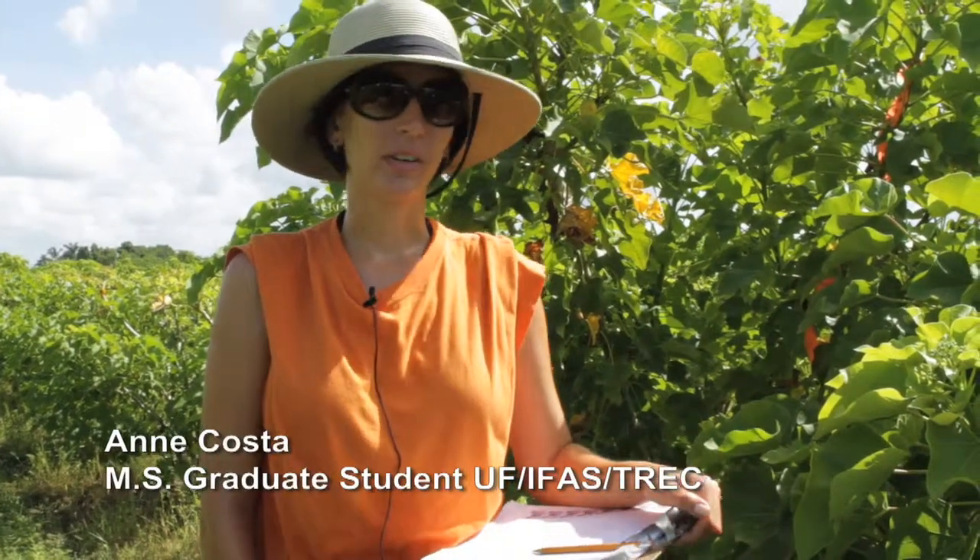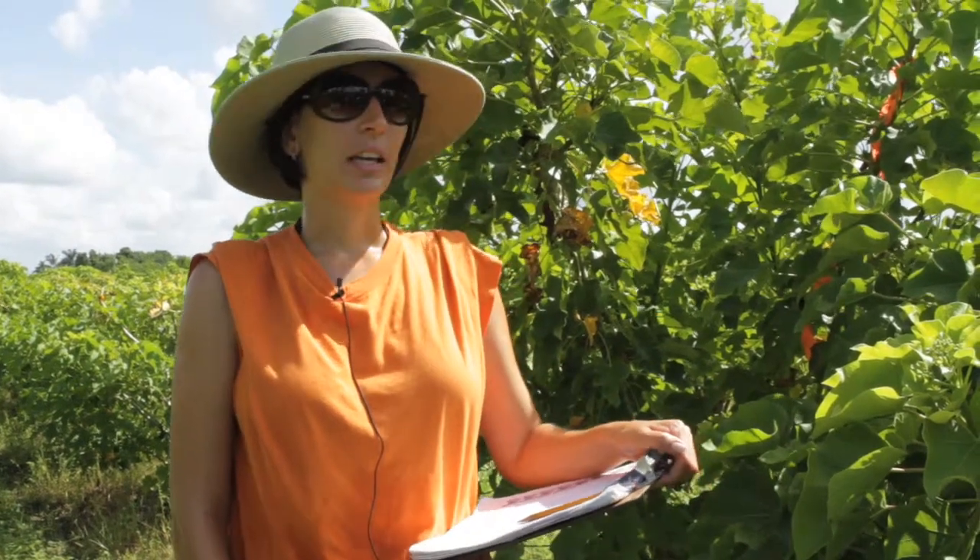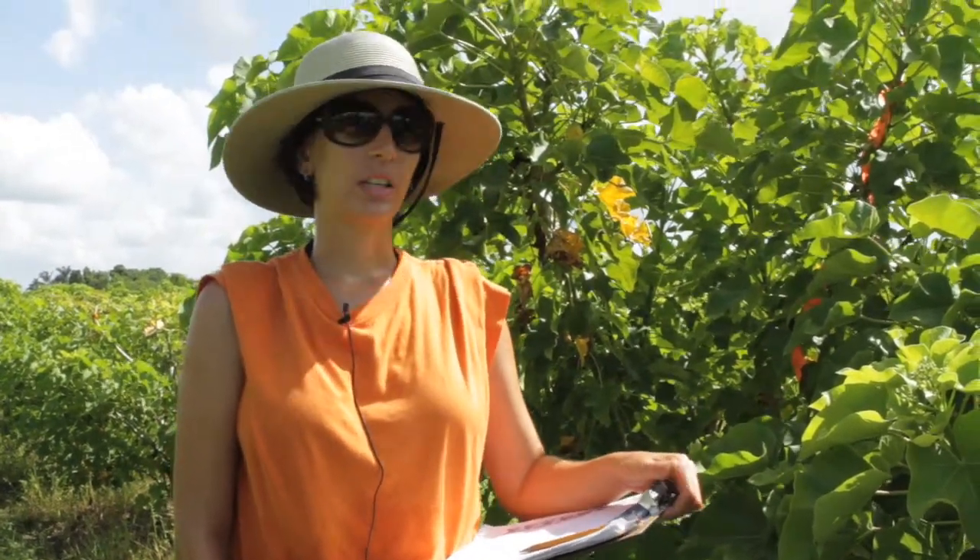My name is Anne. I'm a graduate student. I work with Dr. Vandrami and my research, my master's research, is on the effect of plant growth regulators on Jatropha.